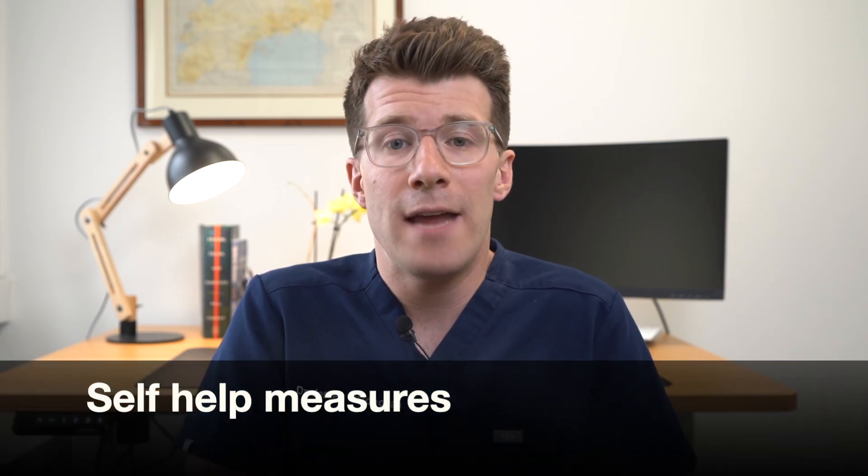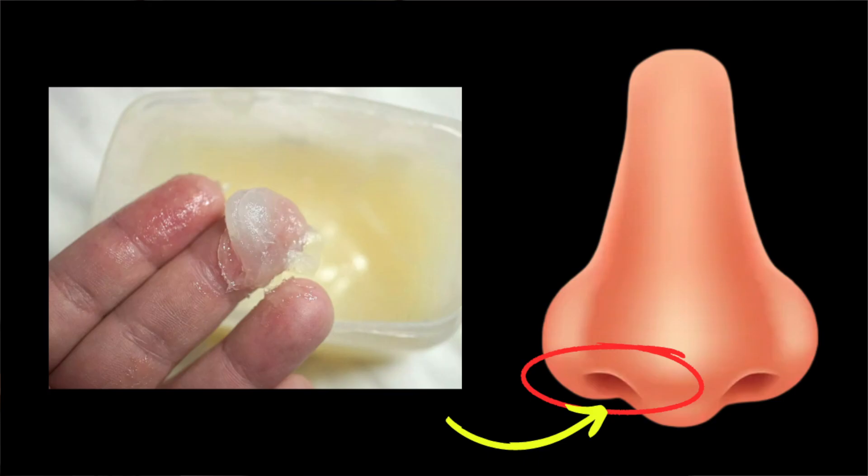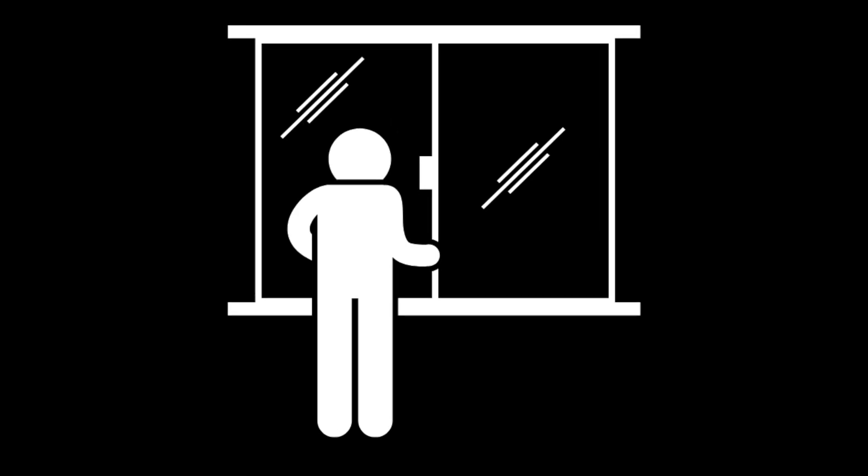Whilst there's currently no cure for hay fever and you can't prevent it, you can do things to ease your symptoms when the pollen count is high. These include putting Vaseline around your nostrils to trap pollen, wearing wrap-around sunglasses to stop pollen getting into your eyes, showering and changing your clothes after you've been outside to wash the pollen off, and trying to stay indoors whenever possible, keeping windows and doors shut to stop pollen getting inside.